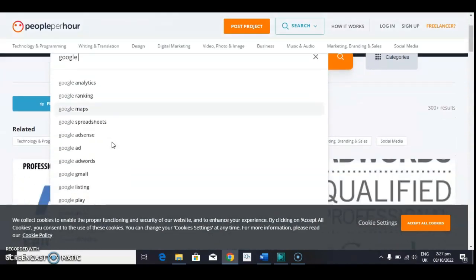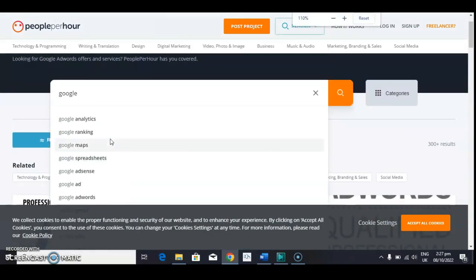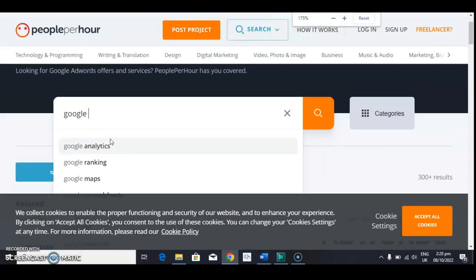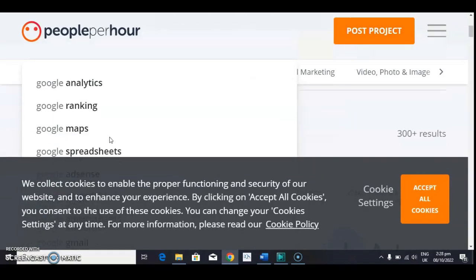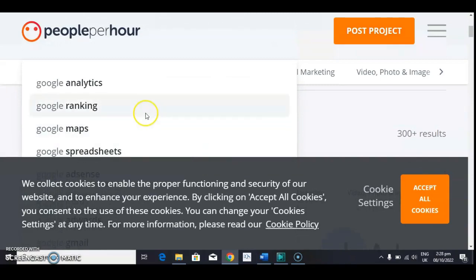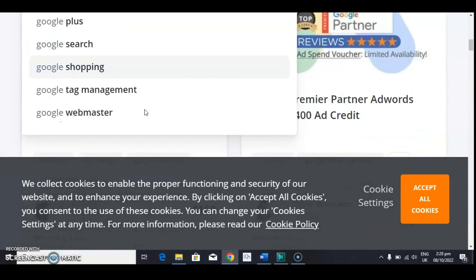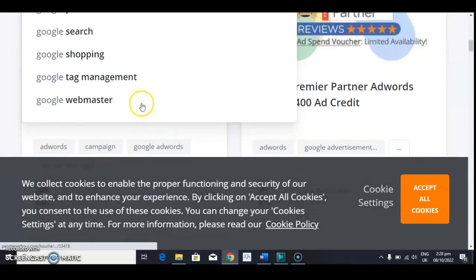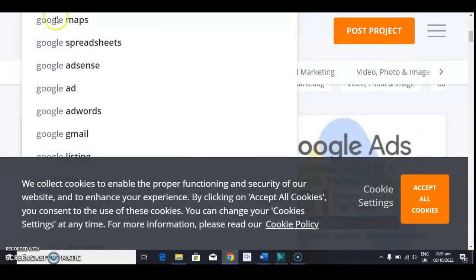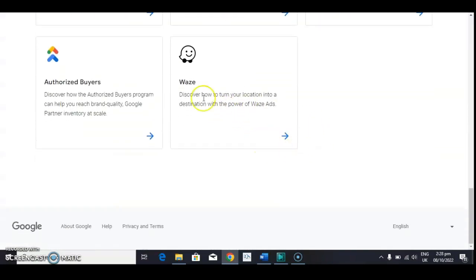As you can see right here on the screen, there are enough Google certifications that you can pursue when you complete the courses on Google Skillshop. Thank you guys for watching this video, and I will see you in my next video.